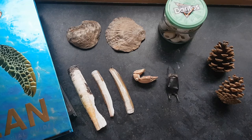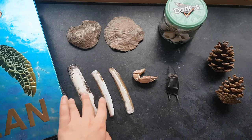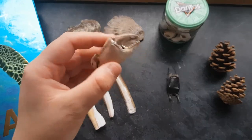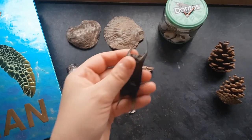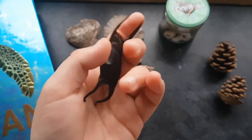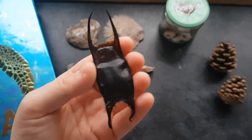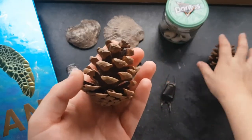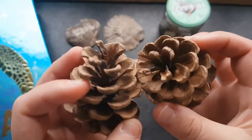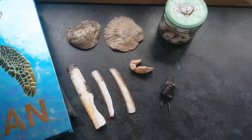I've got a selection of shells and things here — scallops, razor clam shells, and a crab claw. I was very proud of this: it's the first ever mermaid's purse that I found. I've not found very many, about three or four, all within the last year. And these pine cones I picked up on my walk one day — I thought they were pretty cool, they make cool decorations. I put them on my windowsill for my Christmas decorations.